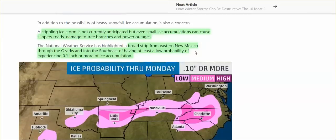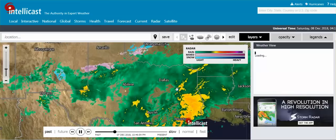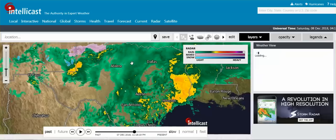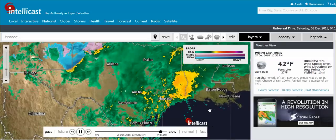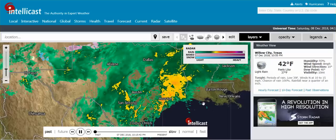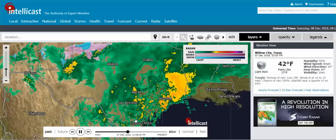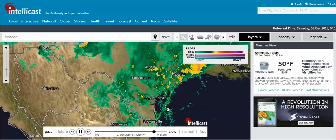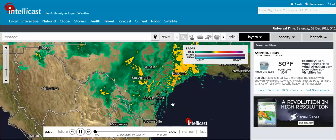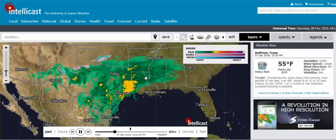A broad strip from eastern New Mexico — this is not the kind of storm that we ever had. Now we have, on a regular basis, storms that go on for a thousand or fifteen hundred miles, from way south in the Gulf all the way up into Canada, on a regular basis. And that doesn't even prompt questions in anybody's minds.